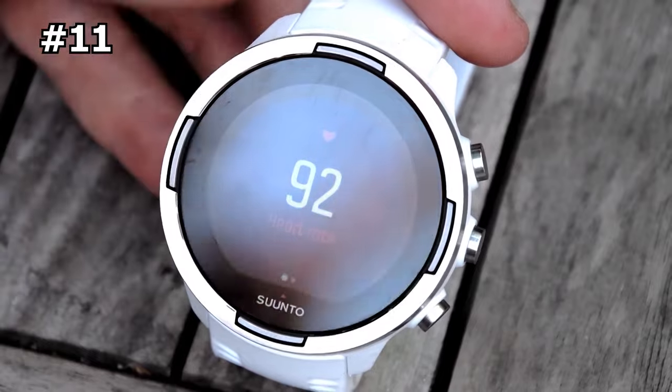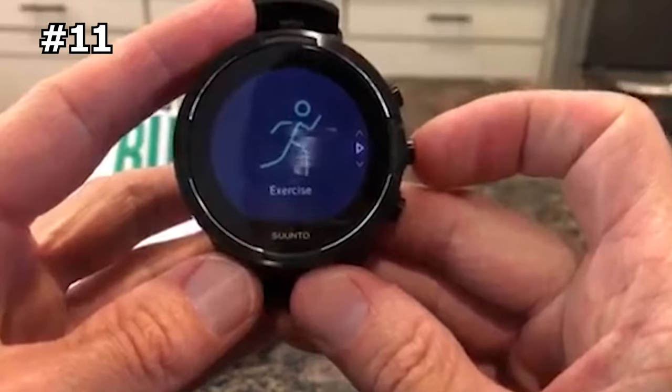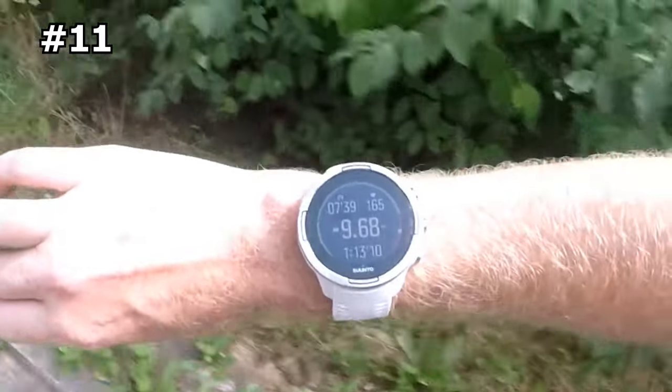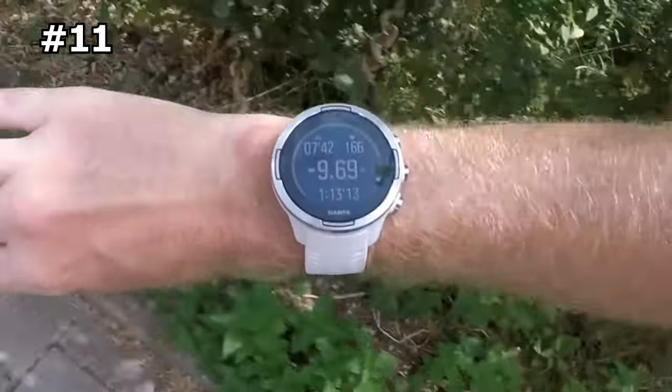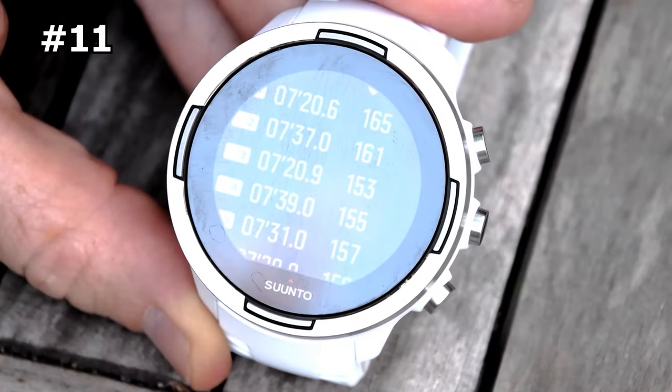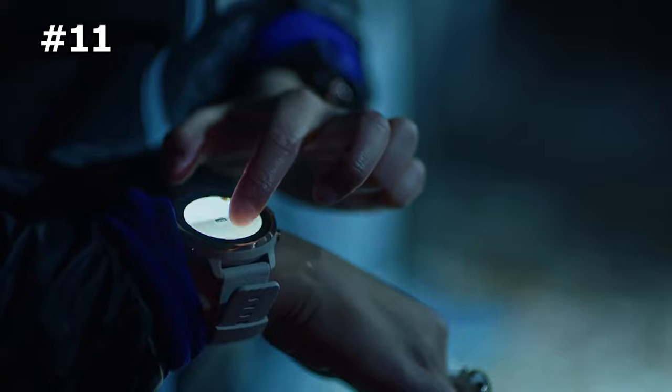Number 11: Suunto 9 Baro — best GPS watch for endurance athletes. The Suunto 9 Baro was purpose-built for endurance athletes like ultra runners and adventure racers who need a watch that can last through multi-day activities with GPS tracking. Most of its new technology is focused on battery longevity through smart settings that optimize power use for the activity being tracked — in its most conservative GPS mode, it can last up to 120 hours. An innovation called the fused track feature uses algorithms for highly accurate GPS data without continuous tracking. However, we find this watch overkill for most people, and the companion app needs work.